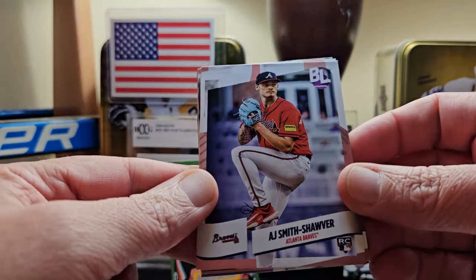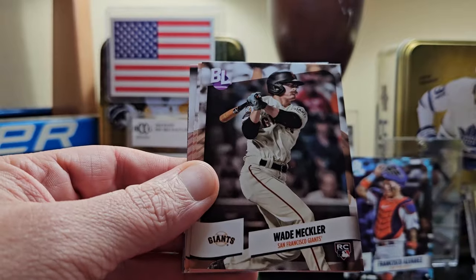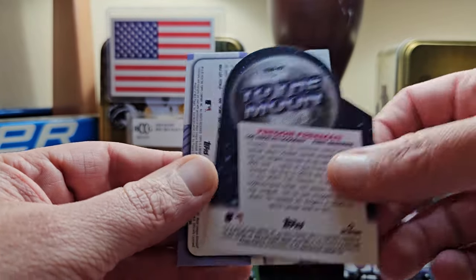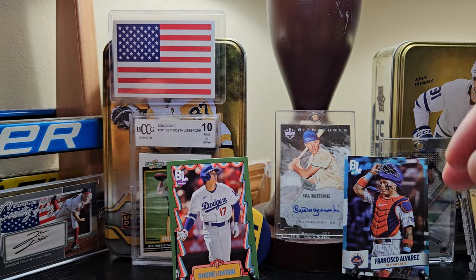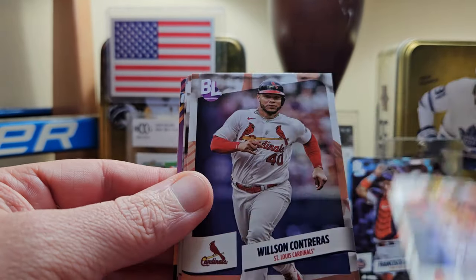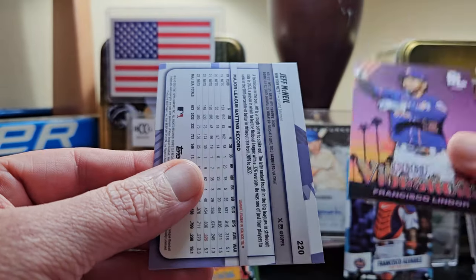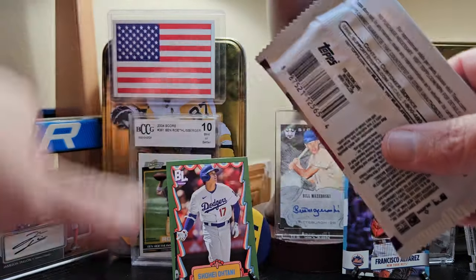Next pack — AJ Smith-Shawver, Orlando Arcia, Anthony Rendon, Wade Meckler, Mike Nicholls, Ezekiel Duran, and a To the Moon Freddie Freeman. I think you get three or four of those per hobby box. Yandy Diaz on the rainbow. Still no auto yet. Taylor Ward, Mickey Moniak, Raphael Wilson Contreras, Jonah Heim, George Springer, a Good Vibrations Francisco Lindor — they keep the same back picture for everyone. Jeff McNeil on the rainbow.